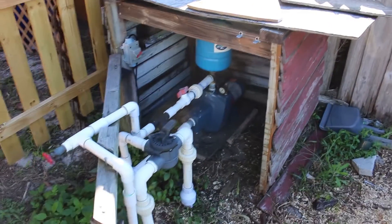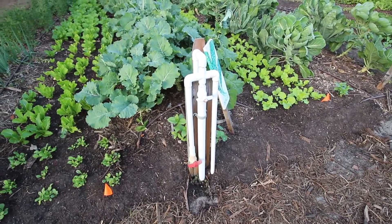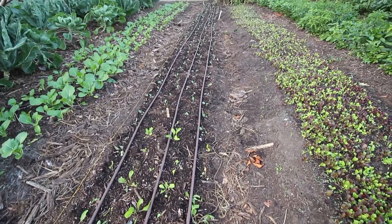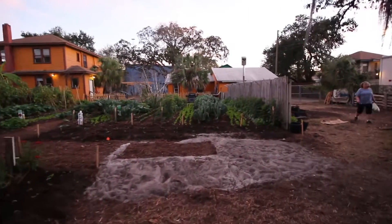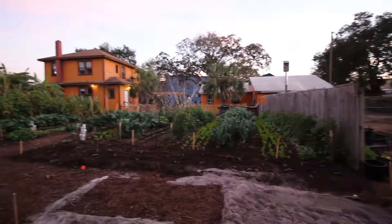They have a well set up for water here, so they get their water from underground. I'm sure they'll be setting up some water catchment eventually. They don't really have the resources yet to go off-grid or get solar panels and stuff like that, but that's in the future. You can see how beautiful the place looks.